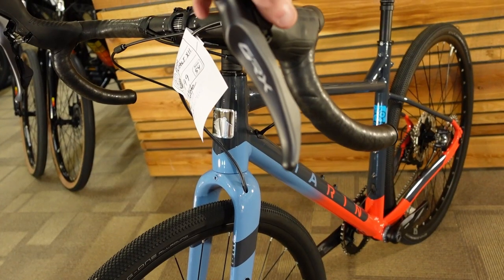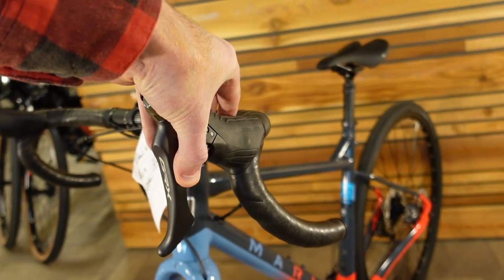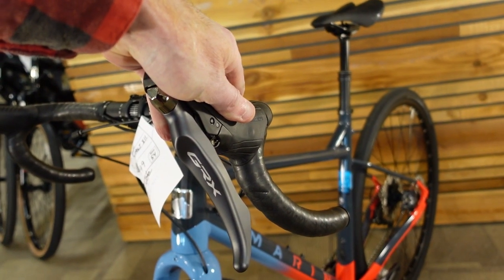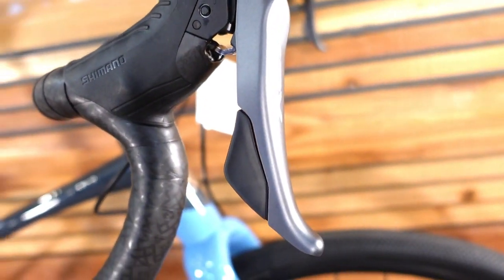The GRX lever hoods are a comfortable design. The left-hand lever is set up to run the dropper post, and the right-hand lever has your up-and-down shifting integrated into your brake lever.